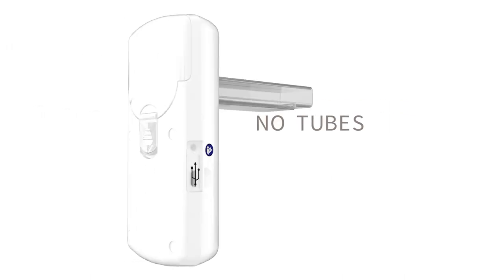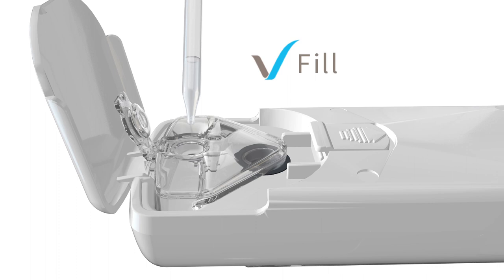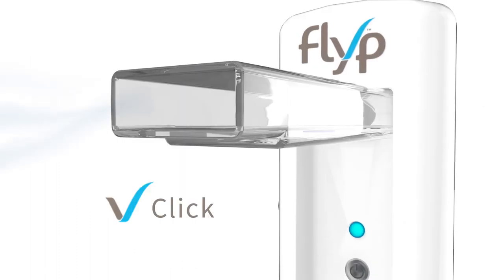With no tubes, no assembly, no limits — it's as simple as fill, click, breathe.